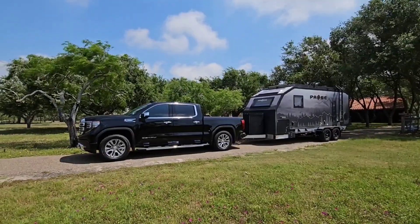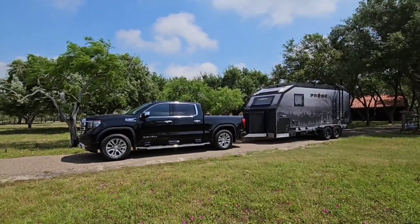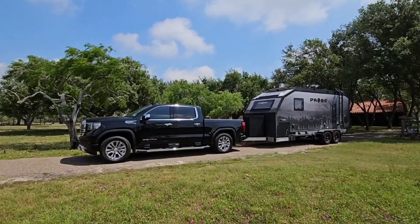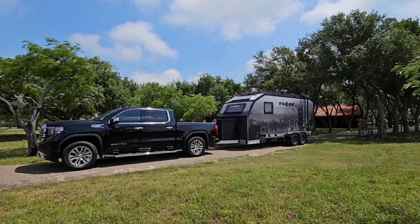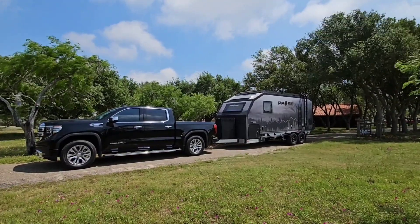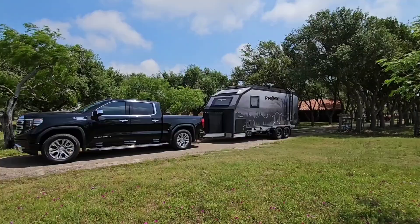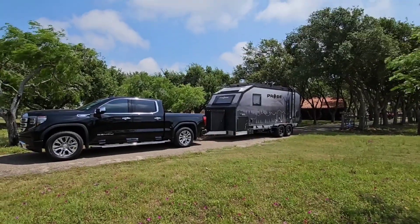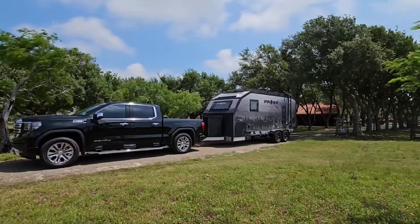Right now we have it hitched up to the 2023 GMC Sierra Denali 1500 - this is a half-ton pickup truck with the three liter LZO Duramax diesel, the baby Duramax. We estimated it to be about 950 pounds of tongue weight based on the Celoton scale that we used to weigh the actual front - if you haven't seen that video, definitely go check it out.